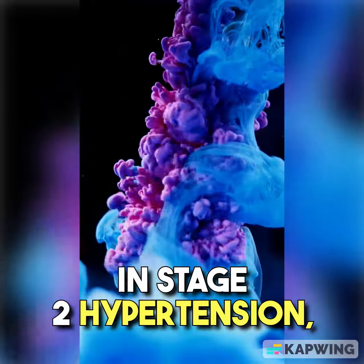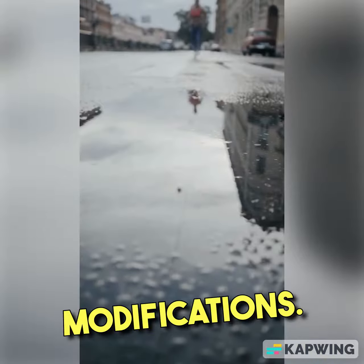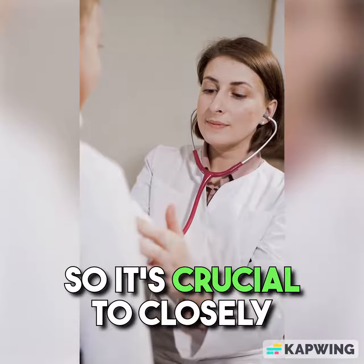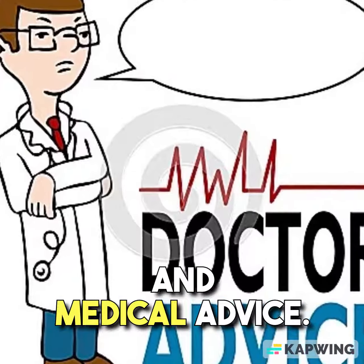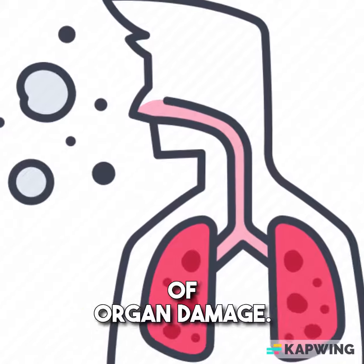In stage 2 hypertension, medication is typically required alongside lifestyle modifications. This stage poses a higher risk of complications, so it's crucial to closely adhere to treatment plans and medical advice. The goal is to reduce blood pressure to a safer level and minimize the risk of organ damage.